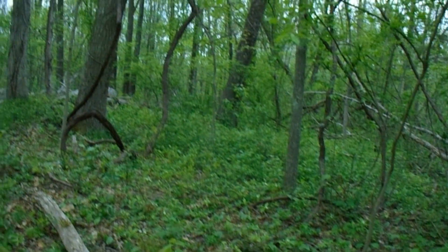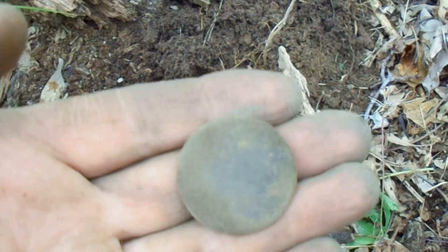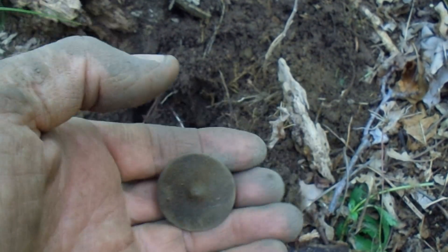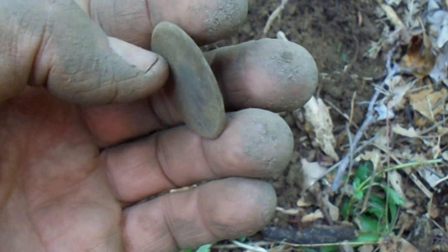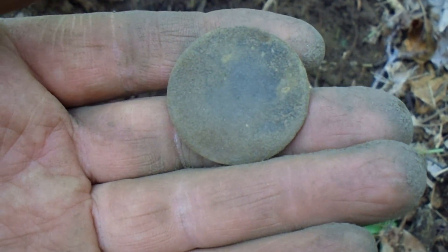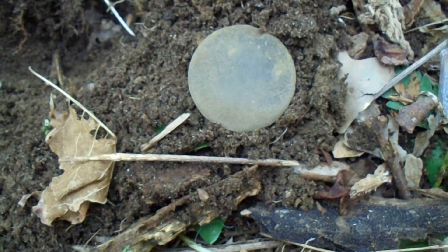Alright, out in the woods again. Still on walls in the distance here. Not very deep at all, maybe three inches down. Big old dandy button. The shank is broken off unfortunately, but still a great find. 1700s dandy button. Not bad. I don't think there's a design on it. I'll clean it up later and see if there's anything on the front. Let's get some more.